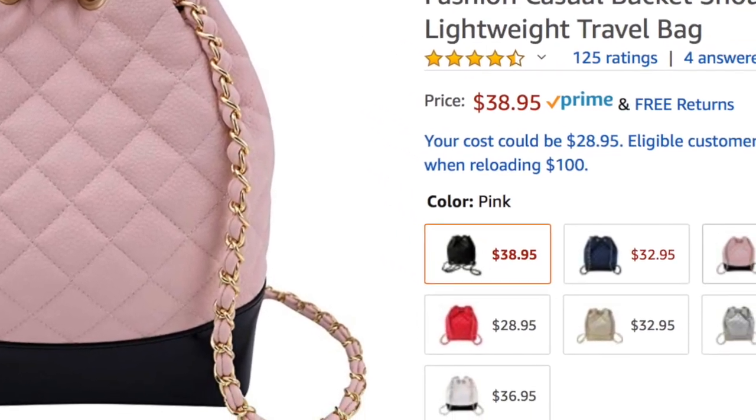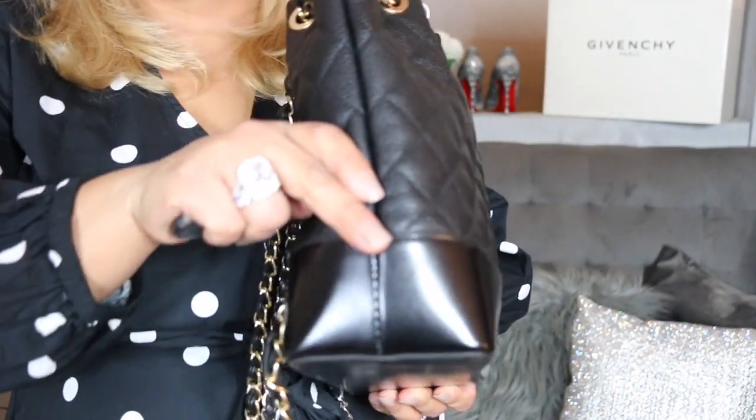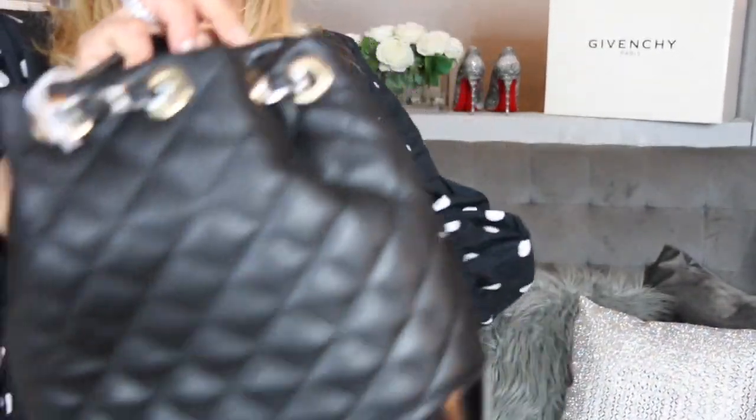Moving on to handbags — this right here is a backpack and it is a Chanel dupe. It is very well made and under $40. One thing I found interesting is that one side of the chain is silver and the other is gold. I wish they had done one solid color, but it's still cute. They come in red, pink, silver, and white. The white one is really cute because the bottom is black and the top is white — very Chanel inspired.